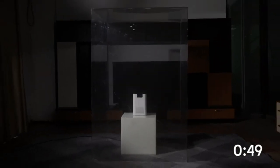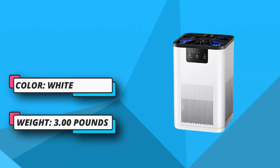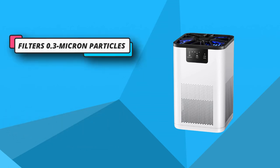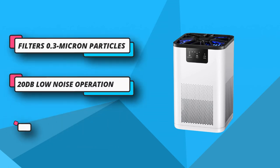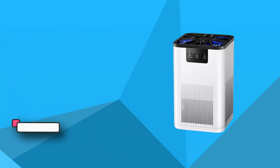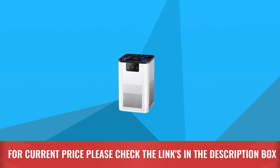Enjoy fragrant air — add 4 to 5 drops of your favorite essential oil to the top aromatherapy pad. With the flow of fresh air, the fragrance will circulate to every corner of your room. The air your family breathes is not only healthy and comfortable but also fragrant. 20 decibels low noise operation — turn on sleep mode and the fan will reduce to its lowest speed. For current price please check the links in the description box.